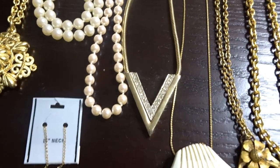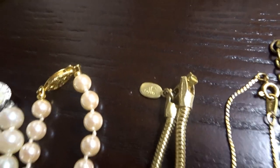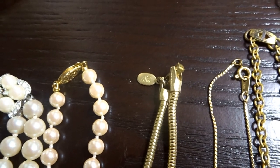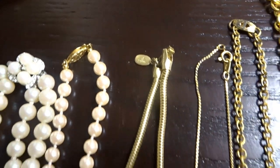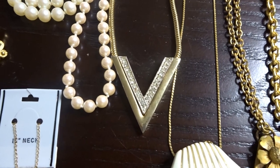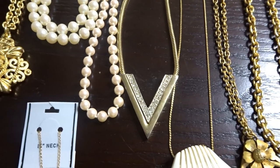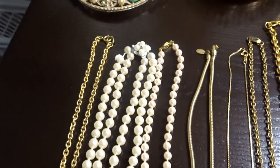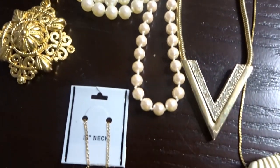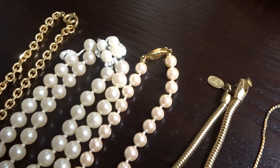Next to that I have a Diane von Furstenberg - you can make out the actual hang tag with her logo - shaped like a V with rhinestones. These are very collectible, probably 1970s-1980s. Right next to that is just a typical faux pearl knotted necklace for 50 cents. I thought it might have a 14 karat gold clasp but it's not.